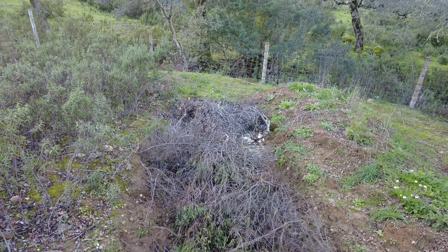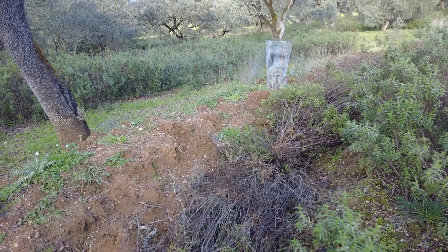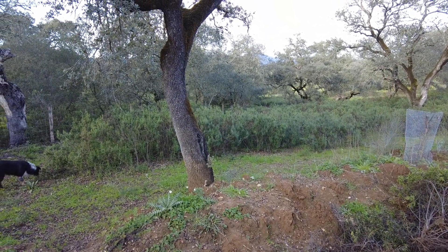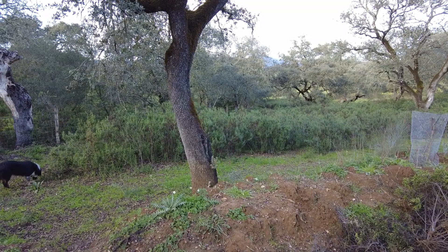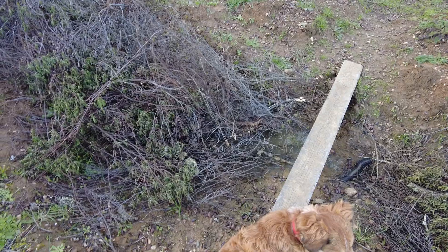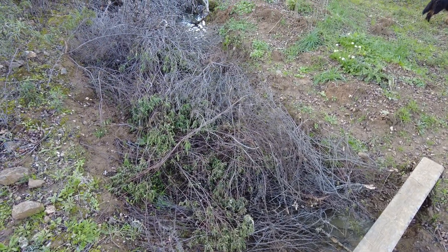This is the clay swale towards the bottom end of the land. There is the north-western corner, the lowest part of the land, and there is always water here after some rain. Beautiful.